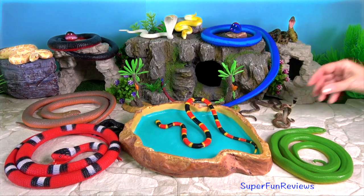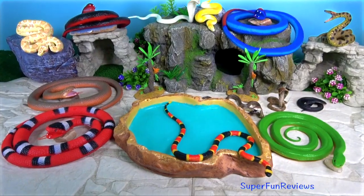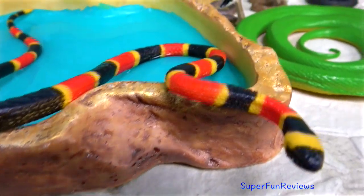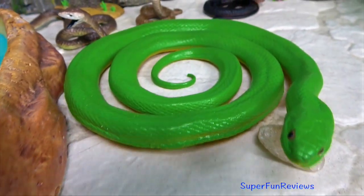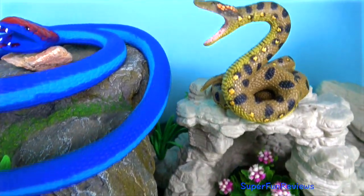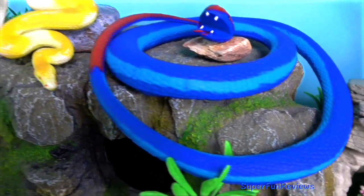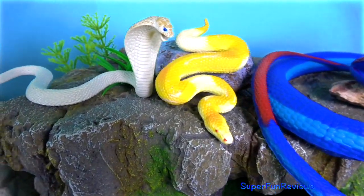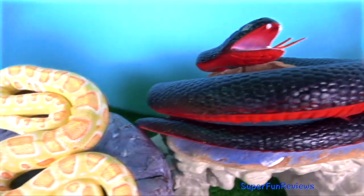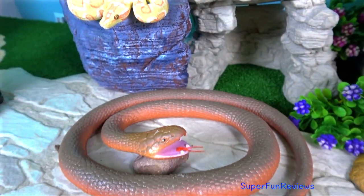Snakes use smell to track their prey. They smell by using their forked tongues to collect airborne particles. The fork in the tongue gives snakes a sort of directional sense of smell and taste simultaneously. They keep their tongues constantly in motion, taking small samples from the air, ground and water, looking for prey. In water-dwelling snakes such as the anaconda, the tongue functions efficiently underwater.